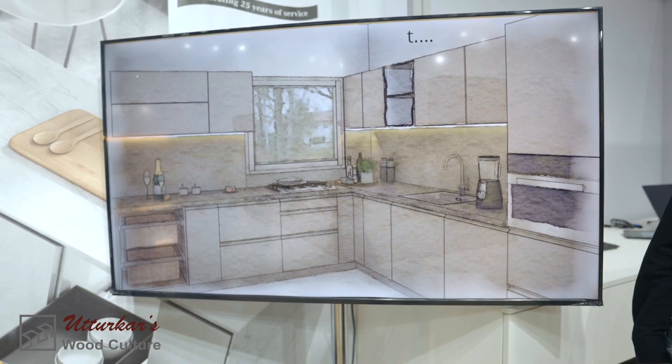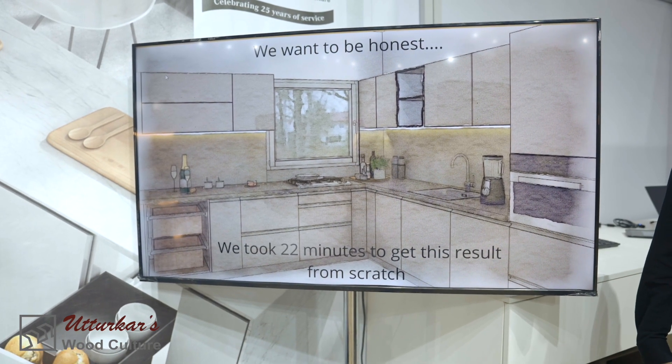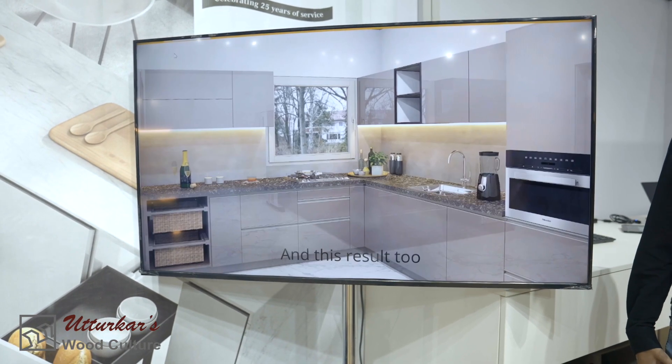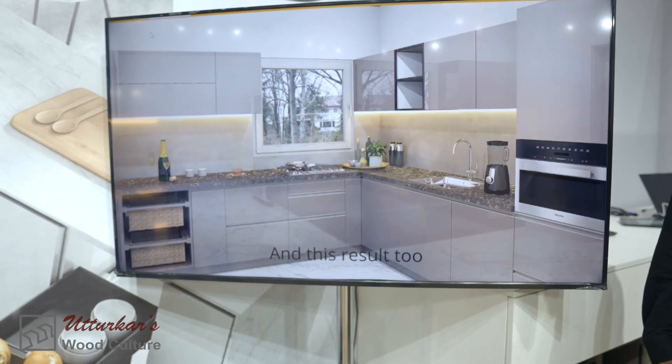I told you two minutes, and this one takes 22 minutes, but the two minutes is only for the rendering itself. The 22 minutes is from the first line the designer has drawn to make the kitchen.